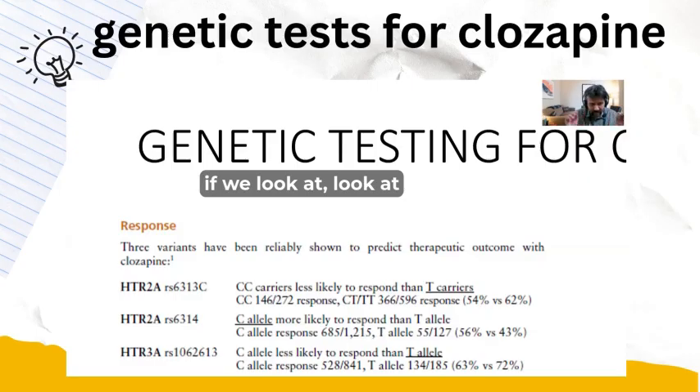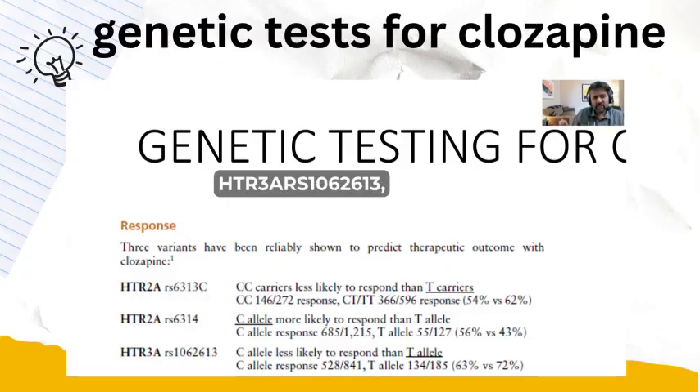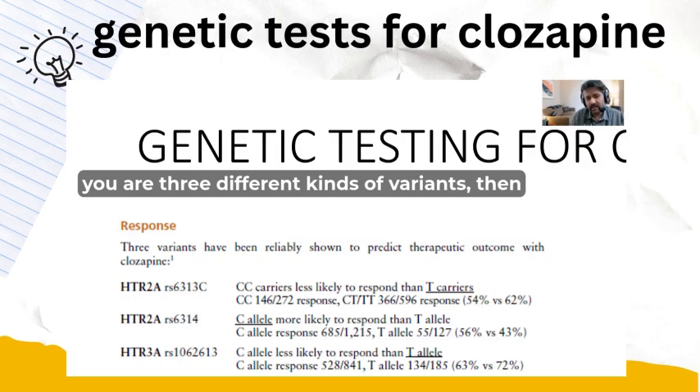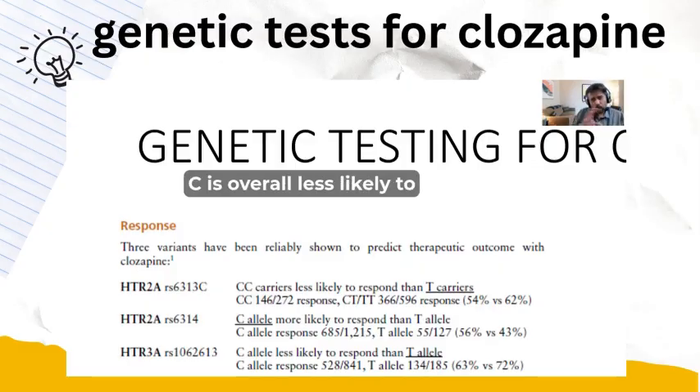If you look at HTR2A with SNP RS6314, then C is more likely to respond compared to T. And for HTR3A RS1062613, C is less likely to respond compared to T. Overall, among these variants, C is less likely to respond compared to the T carrier allele, unless the variant is HTR2A RS6314.